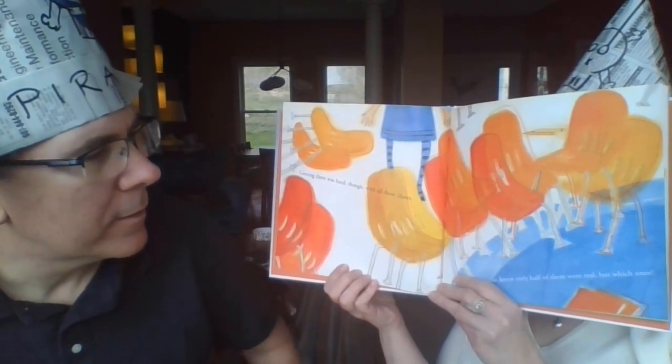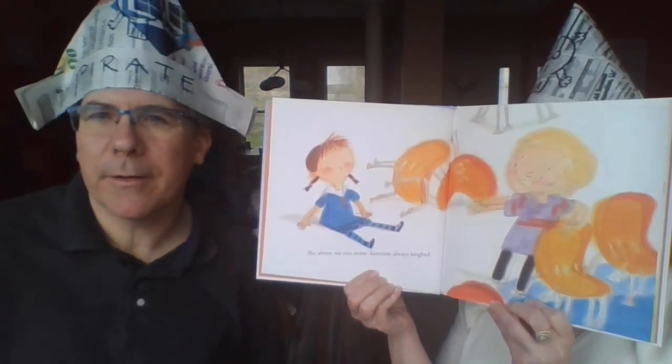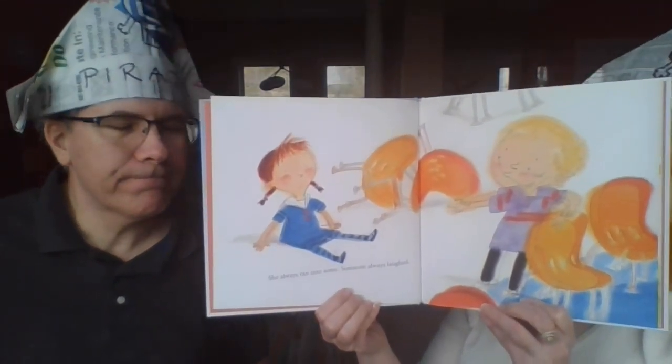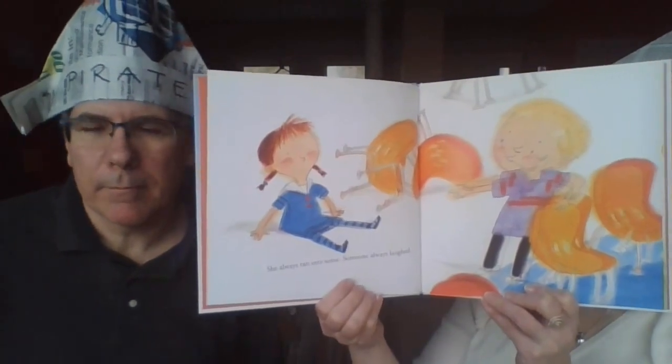The chairs were a problem because part of the time she didn't know which ones were real. The reason she didn't know is she was really struggling with her vision — she was sometimes seeing more than one chair. She always ran into some of them, and some of the kids were laughing at her, which wasn't very nice. She was struggling to see which chair was real.